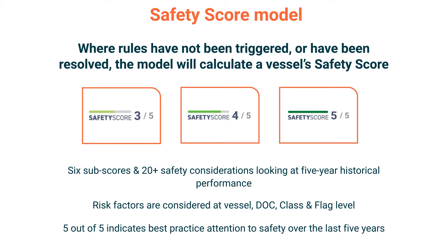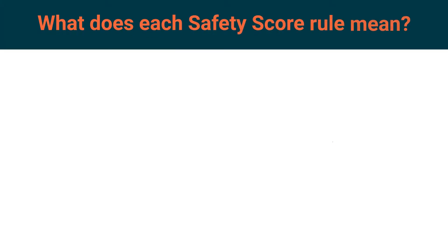They can see the subscores that need work and benchmark their safety against the best performers. Each safety score rule provides clear risk distinctions for our due diligence customers. Any vessel with a score between 1 and 5 could be recommended after the whole vetting process has been completed.